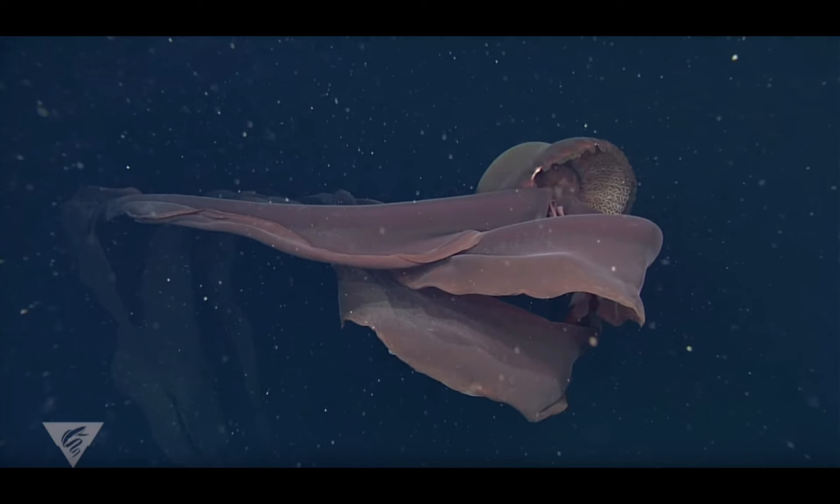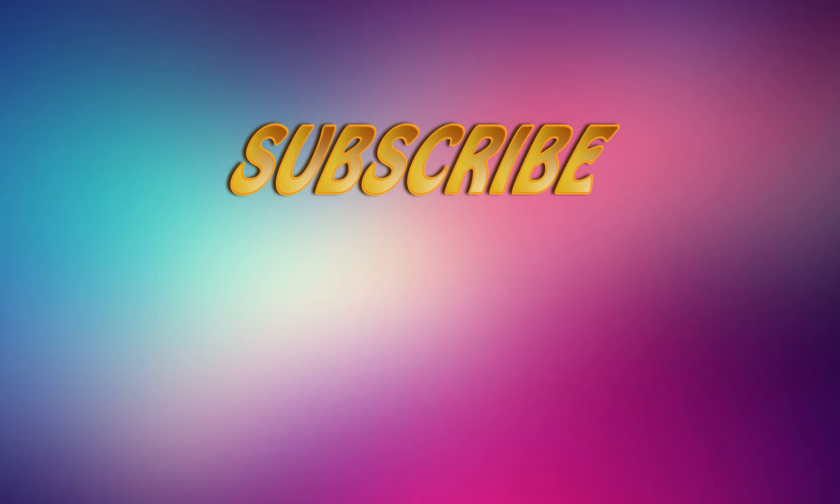As terrifying as it is, it does seem to have a friend. A small fish called Taaningichthys has been observed following it around, but little is known about the nature of this relationship. So, if you enjoyed the video, make sure to subscribe and check out my other videos as well. See you guys in another video. Bye!